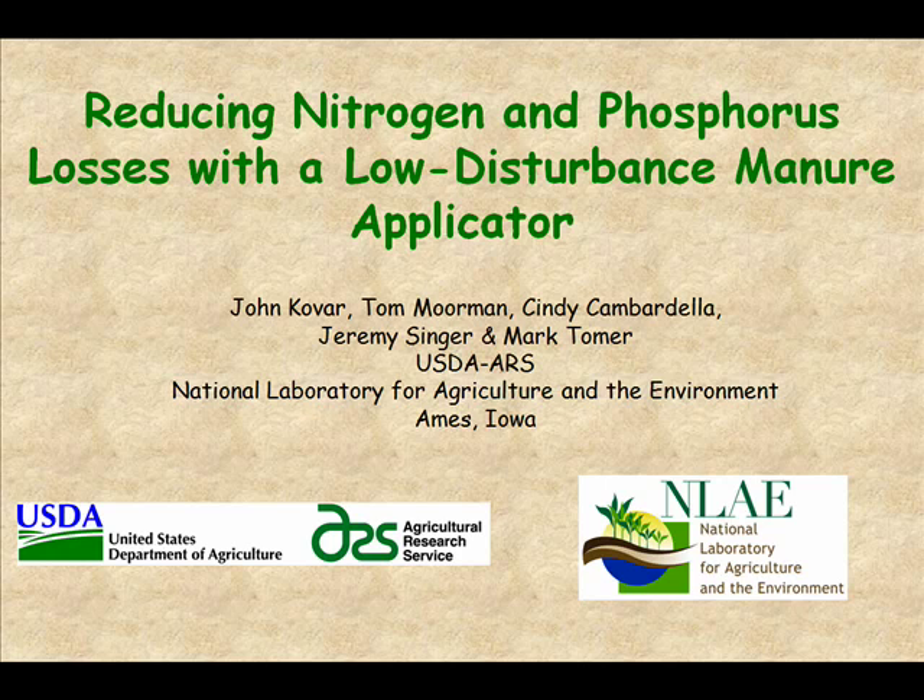Let me hit these lights so you can see it better. As Dr. Tabadabai said, I have a number of co-authors here. This is one of these projects where a bunch of us got together around 2006 and decided we were interested in manure application — a lot of people were working on that — and we got together to develop a project to look at a low disturbance application system.